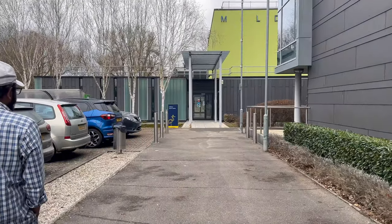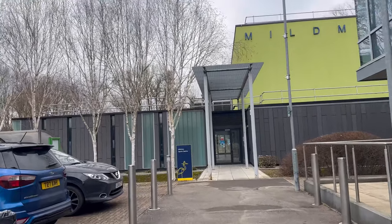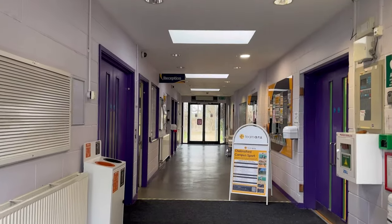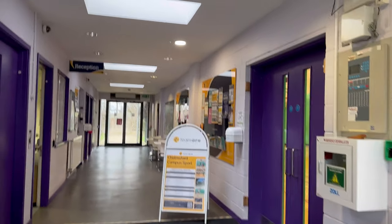At the end, just beside this building, we have the Sports Centre. Here we can have access to multiple indoor and outdoor games. And this is how it looks from inside.